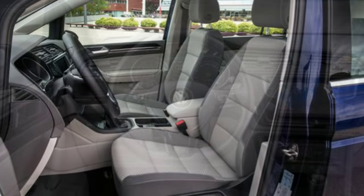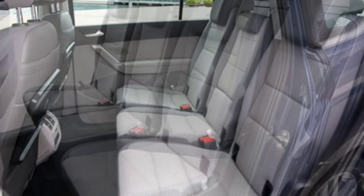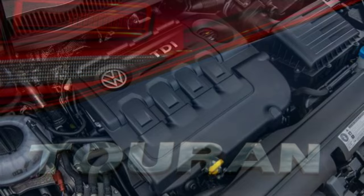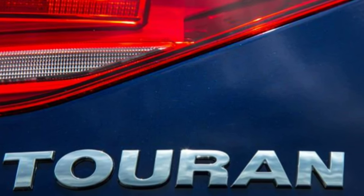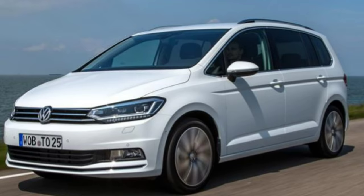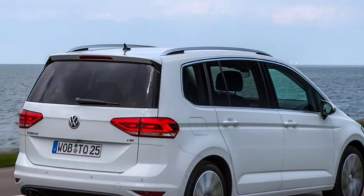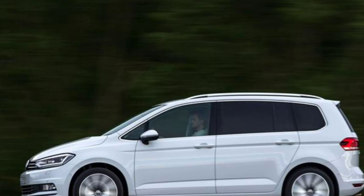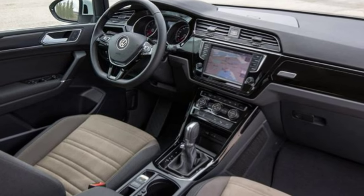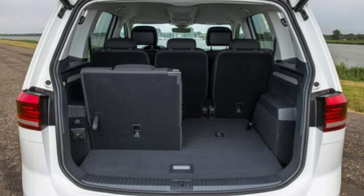All engines are four-cylinder turbocharged units and comply with stringent Euro 6 legislation. The petrol range starts with a 1.2-litre unit with 108 bhp and 175 Nm of torque between 1,400 and 4,000 rpm, available with a six-speed manual gearbox only. This engine allows the Touran to accelerate from 0–62 mph in 11.3 seconds and reach a top speed of 117 mph. Although the figures are a little underwhelming, the 1.2-litre proved very capable in urban environments with enough pull for decent progress, though on the motorway the engine strains a little past 60 mph. When cruising, it proves smooth and refined.